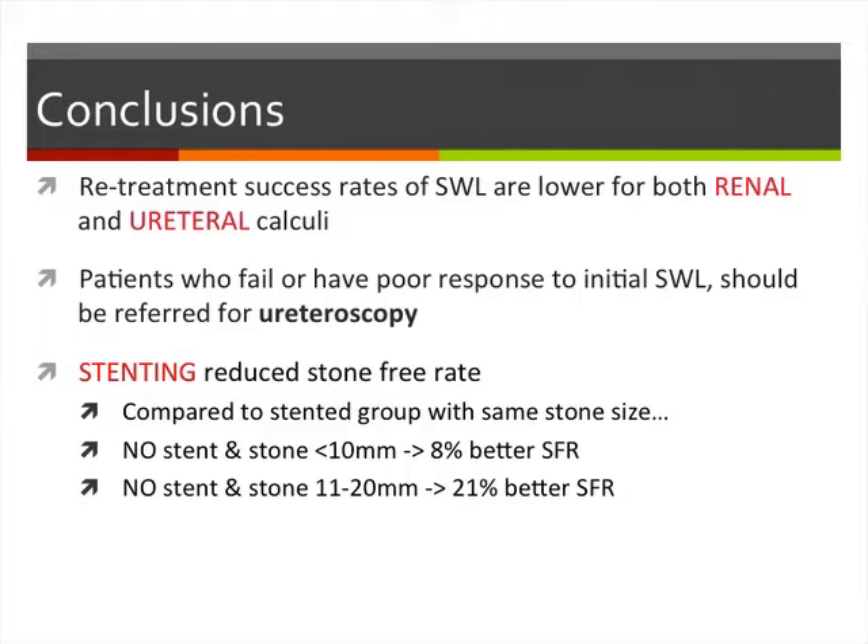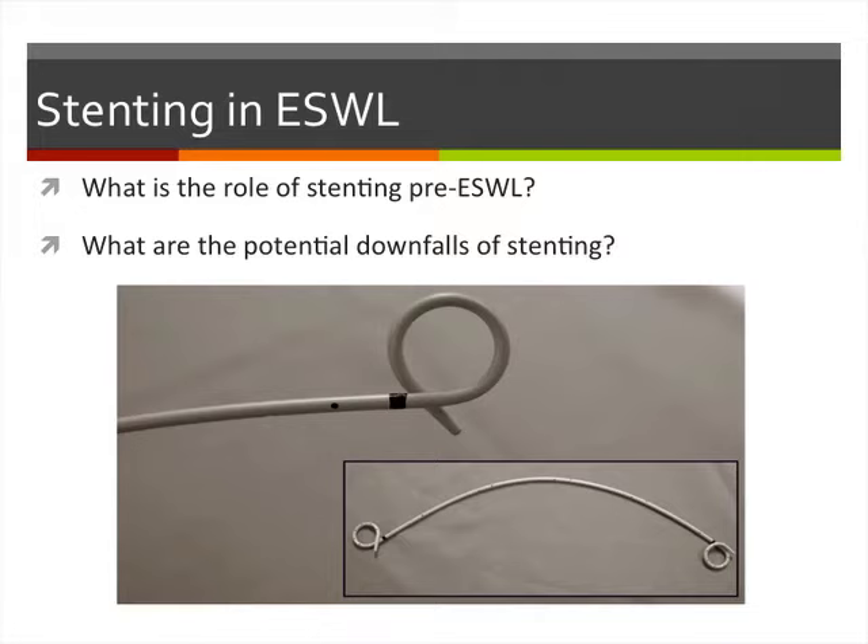Interestingly, they found that stenting ureteric stones pre-SWL actually decreased the stone-free rate. Compared to the stented group with similar stone size, patients with no stent and stones less than 10 millimeters had an 8% better stone-free rate. Patients with no stent and stones 11 to 20 millimeters had almost a 21% better stone-free rate.